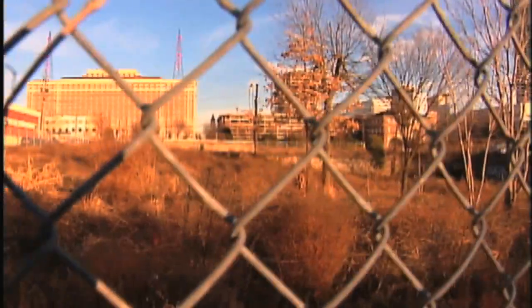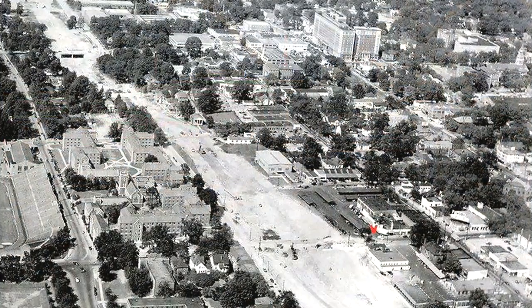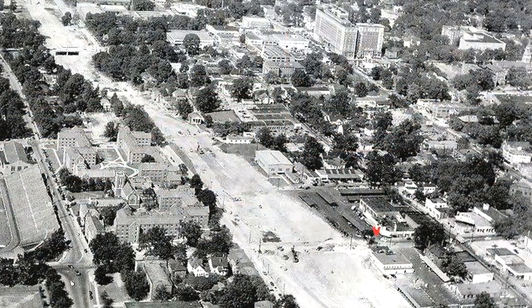The area called Tech Square, which didn't exist at the time, was a dilapidated area on the east side of campus. It had been cut off from Georgia Tech when they built the freeway back in the 50s and 60s, which separated Georgia Tech from Midtown.